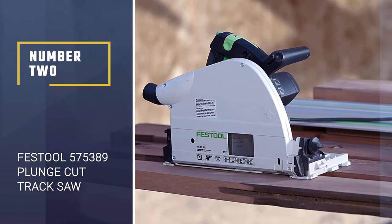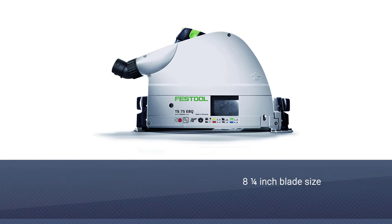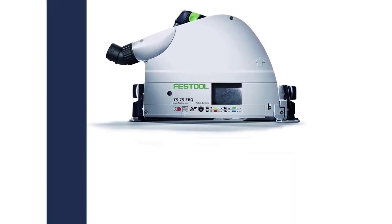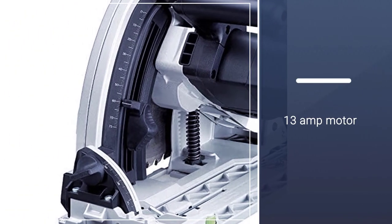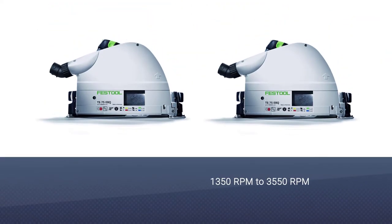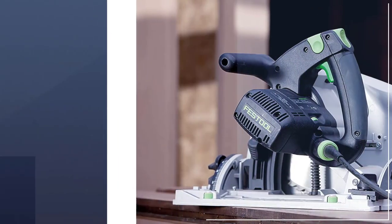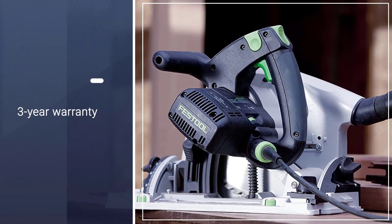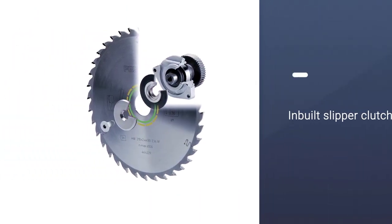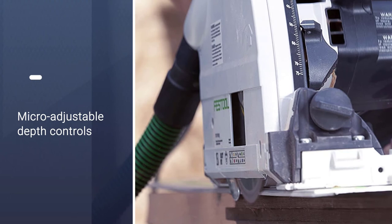Number 2: Festool 575389 Plunge Cut Track Saw. The Festool 575389 track saw is the largest option available. It offers a large 8¼ inch blade powered by a 13-amp motor, with a motor speed ranging from 1350 rpm all the way up to 3550 rpm. Another great thing is that it comes with a 3-year warranty, which is to be expected from such a premium option.